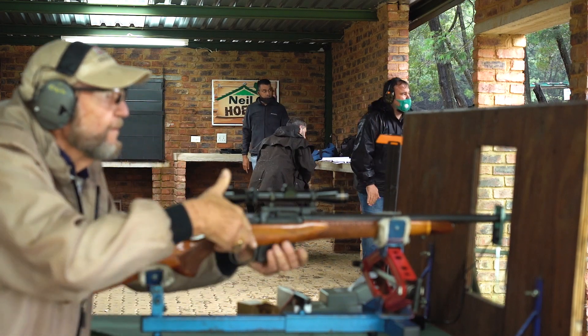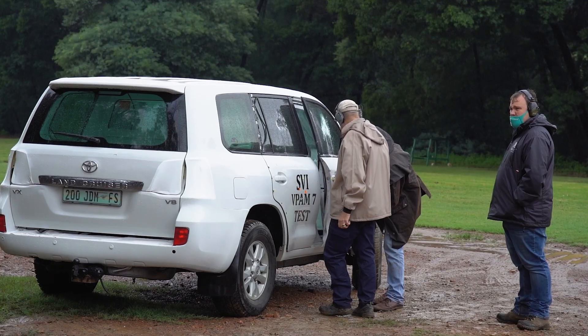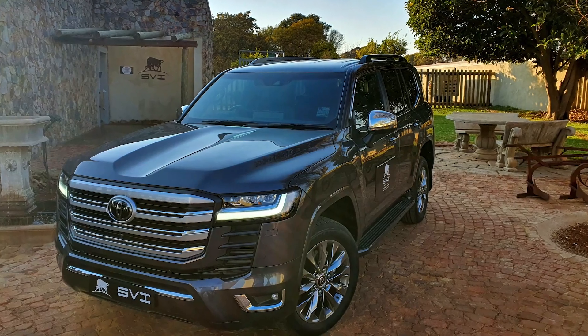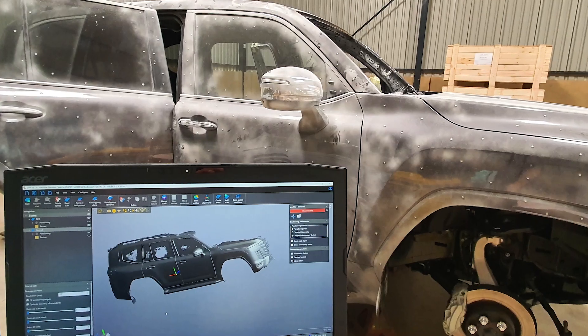SVI has commissioned such a test on a Toyota Land Cruiser 200, and the lessons learned are being implemented on future armoring solutions. The first being on a brand new Toyota Land Cruiser 300, currently under development.